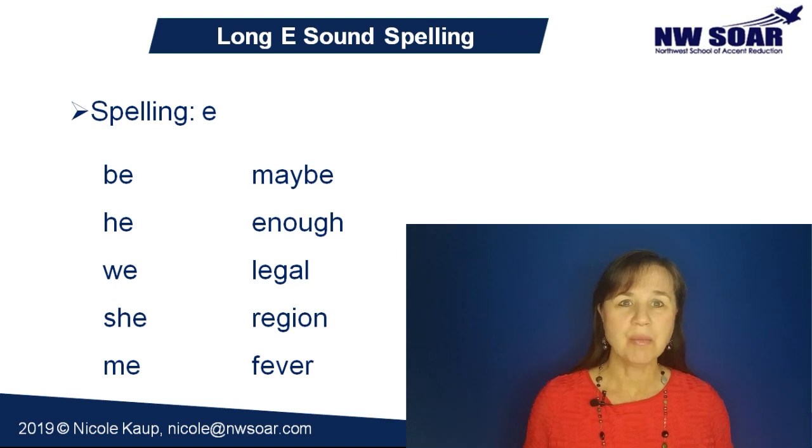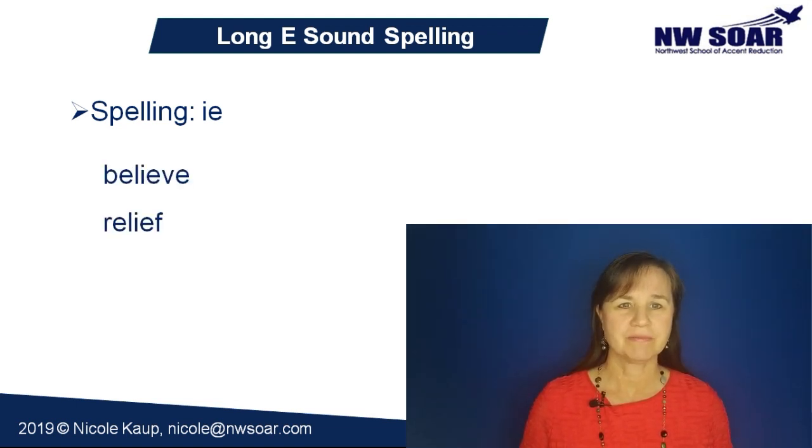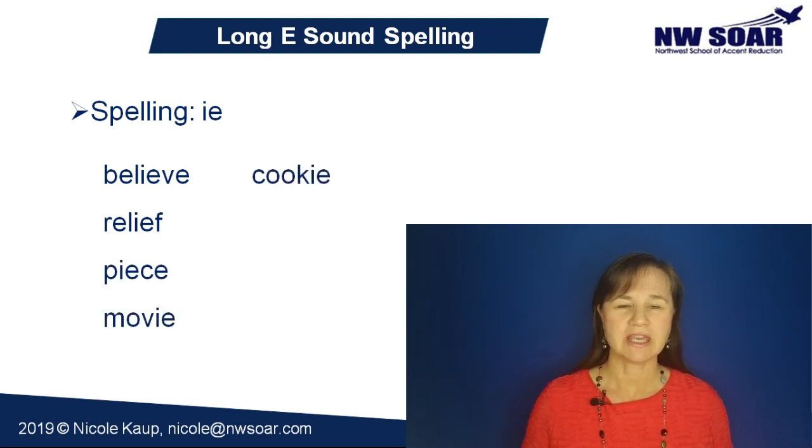Now some words spelled with IE have a long E pronunciation. Examples include believe, relief, peace, movie, cookie, married, and worried.